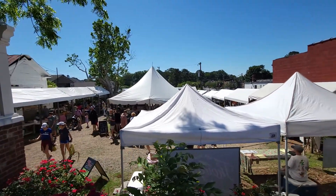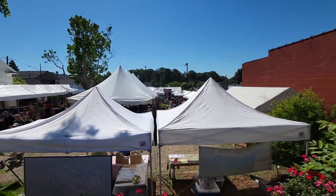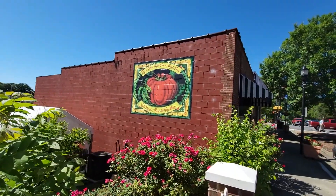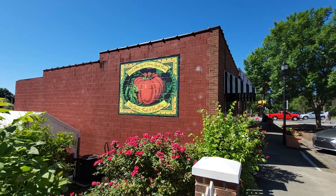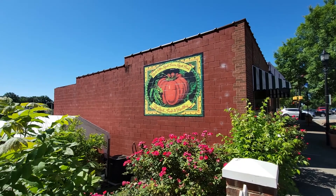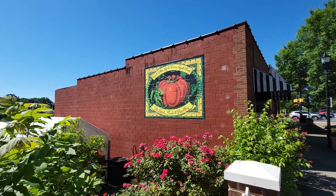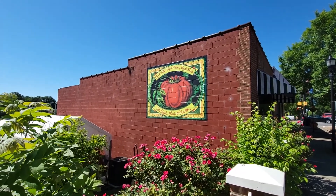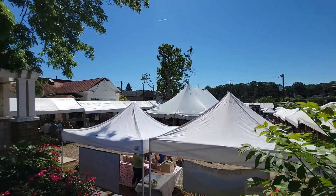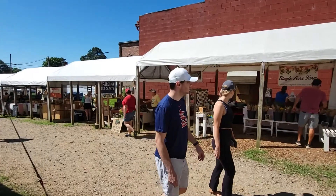We're at the farmer's market right here in Matthews. There's a great mural: 'Local folks, local farms, local food — eat local, fresh and healthy.' There are a lot of farms just outside of Charlotte and Matthews, including horse farms where equestrian riding horses are raised. Let's walk through the different booths.